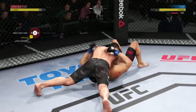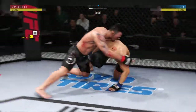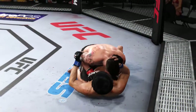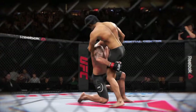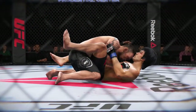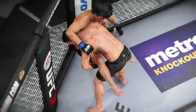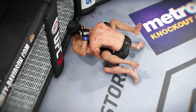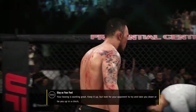Beautiful right hand by the champion. North-south position. He lands a big shot from the bottom. Here we see a beautiful takedown, then another perfectly executed takedown, and yet another very nice takedown. We've really got a chance to see some awesome action in that round.